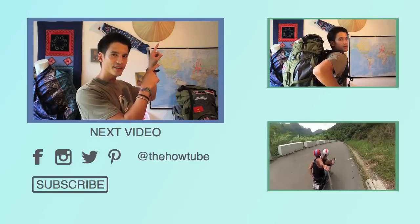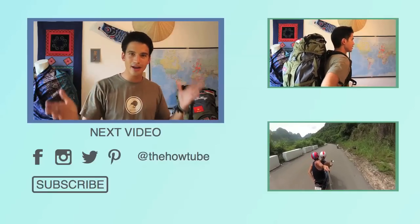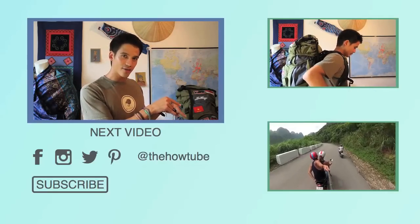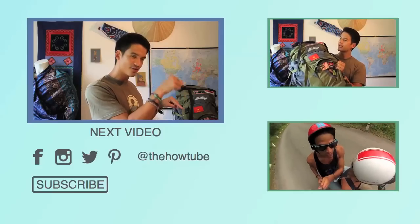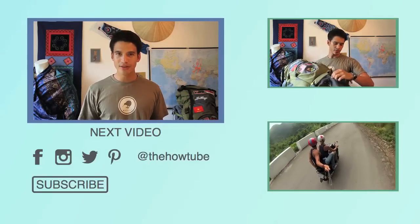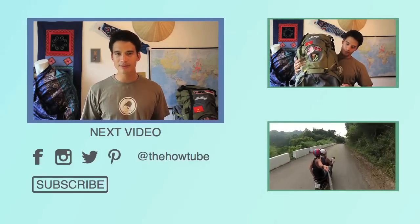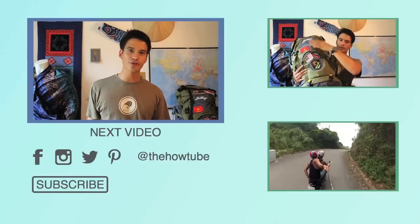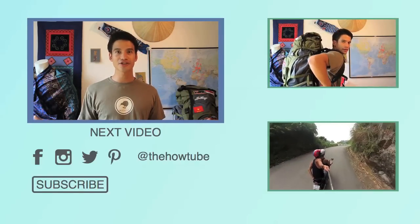On this side you can see a video on how to pack a backpack if you want to travel for nine months, a year, or even two years. If you want to know how to get around Vietnam, click on the video below. And if you're interested in exactly how much we spent traveling around New Zealand, just go to our website at thehowtube.com. Thank you for watching — enjoy New Zealand!